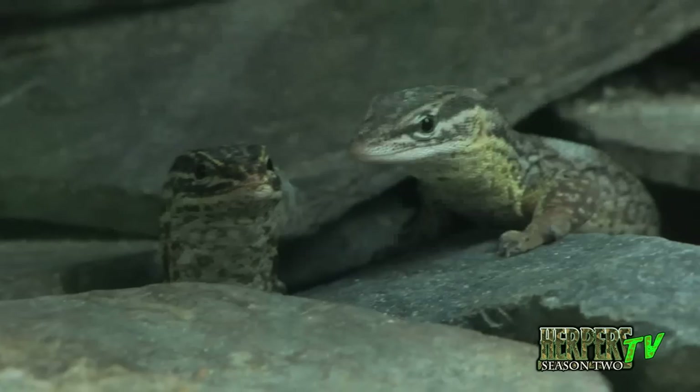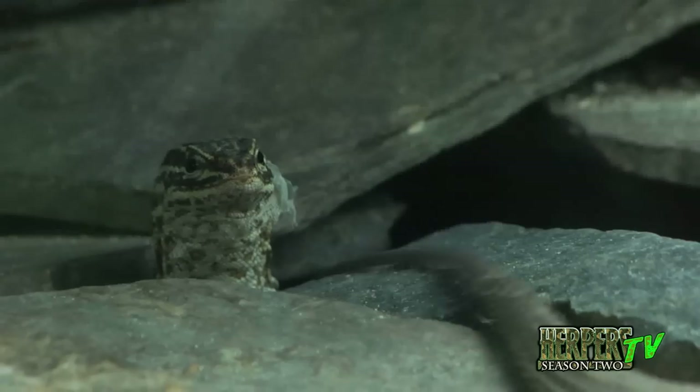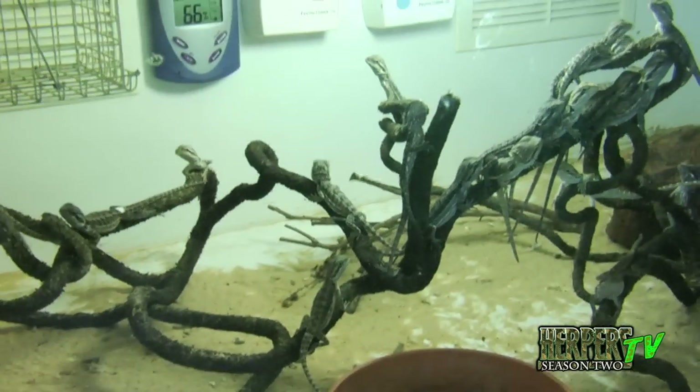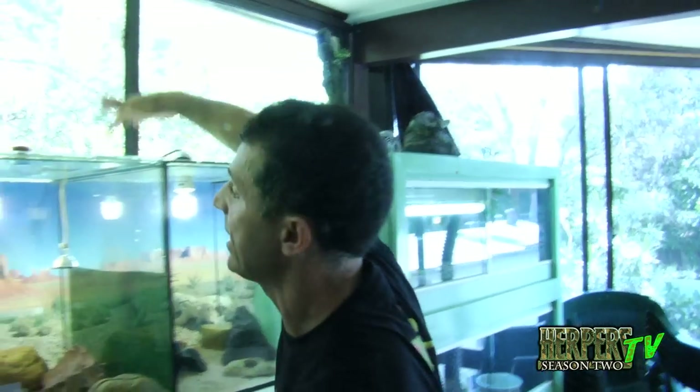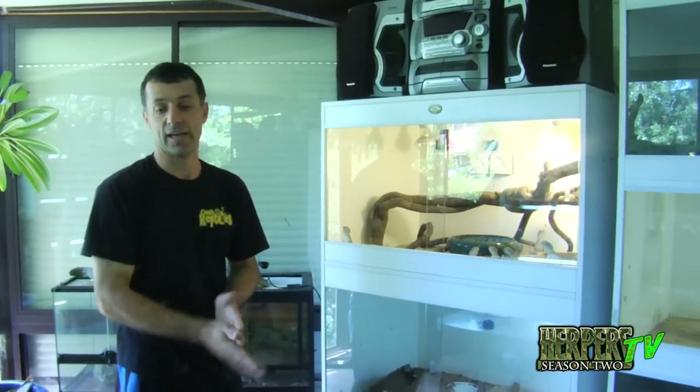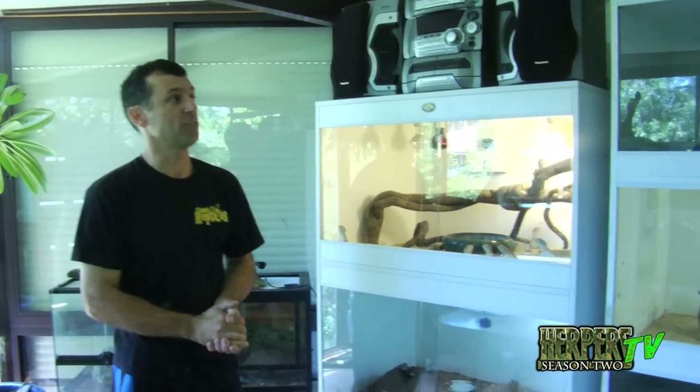They're on the endangered species list too, partly because they're eating all the cane toads. I keep these up here because they love the heat. This is a two-storey house and it gets really hot up here. When it gets too hot, I've got fans on every cage — even in the walls, all the fans come on. So that's the classroom.